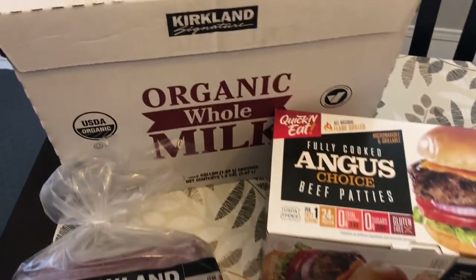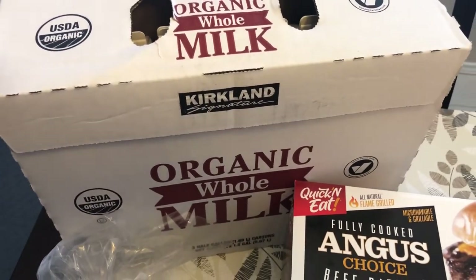I grabbed some organic milk. There are actually three cartons in here and I think it was $10.99.